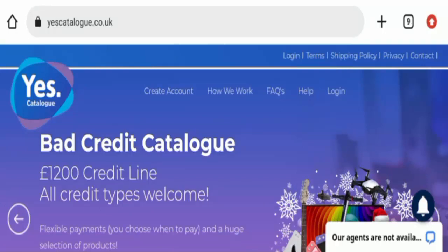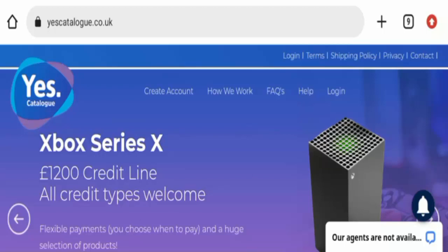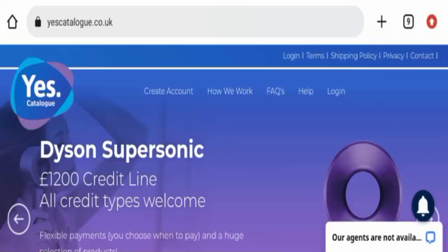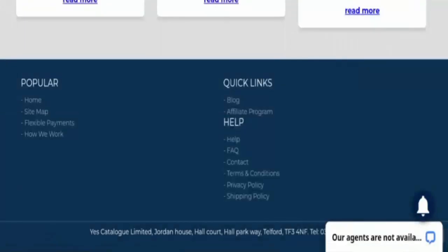Now let's talk about legitimacy factors — is this website a scam or a legit website? It is protected through HTTPS protocol and SSL integration to keep details and transactions safe, which is a good sign. The domain name was registered on 25th May 2018 and will expire on 25th May 2023, which means the domain is pretty old and can be trusted.